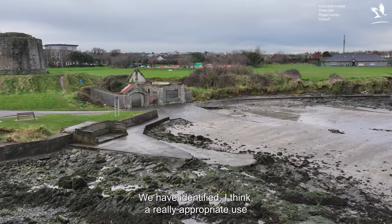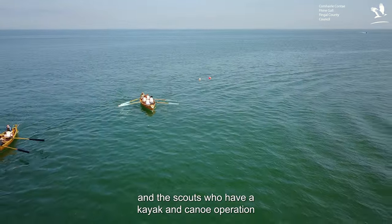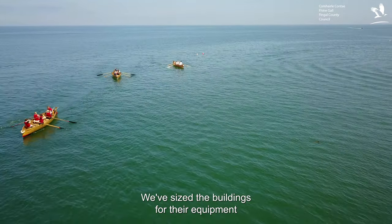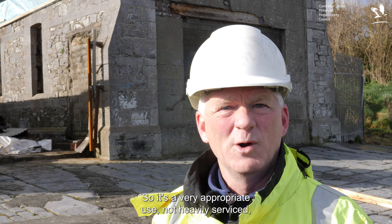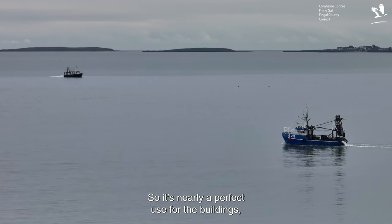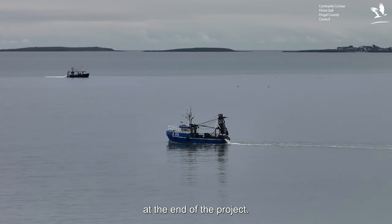We have identified a really appropriate use — as boathouses for the local rowing club and the scouts, who have a kayak and canoe operation as part of their setup. We've sized the buildings for their equipment and we'll have another meeting with them now that we can get inside the buildings. It's a very appropriate use, not heavily serviced — just enough to get into the water, store equipment and get into the water — so it's nearly a perfect, low-key, low-impact use for the buildings, and hopefully we'll get them housed at the end of the project.